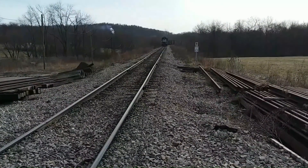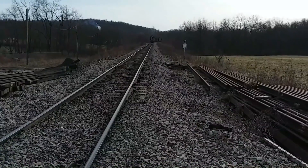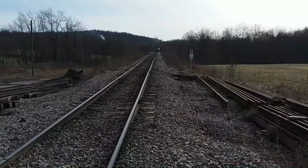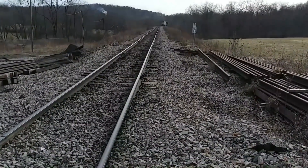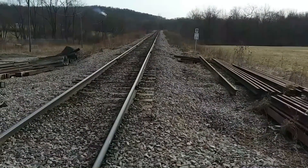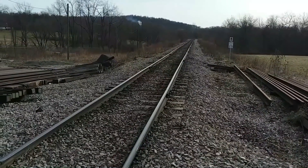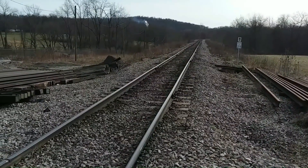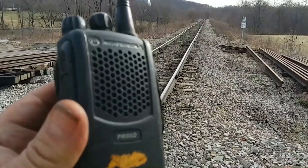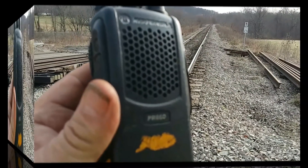We're gonna have to get a tech out here to look at this detector. Just keep on going buddy, it's looking good. Detector, mile post 8.0. Critical alarm: first dragging equipment near axle 2. Critical alarm: second dragging equipment from axle 1.0 to axle 1.2. It's going nuts — it's going nuts again.